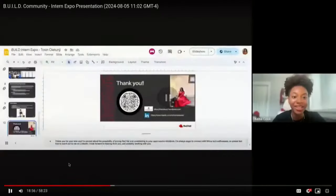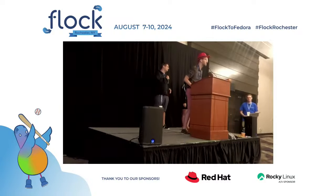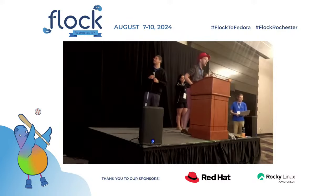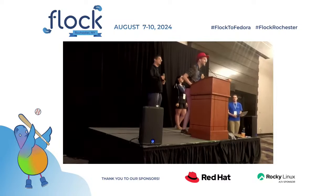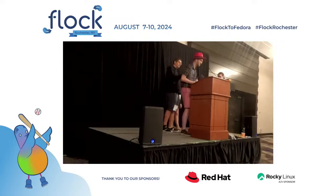Thank you, Tosin. Tosin also helped a lot with Flock things behind the scenes — I have to give a plug for that as well. Those were our virtual presentations from our Outreachy interns. Give it up one more time for Rosalyn and Tosin. Up next, we're going to have our Red Hat intern, who you've probably seen running around quite a bit during the last few days. I'm going to bring Adrian on up here for his presentation about what he's been doing this summer.